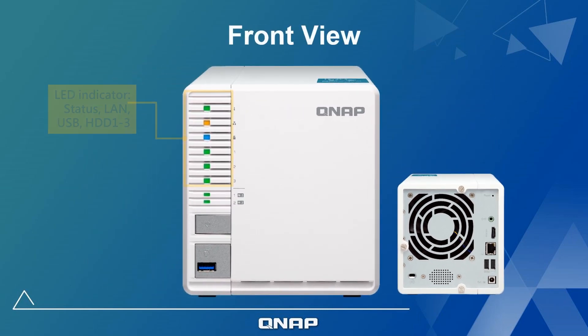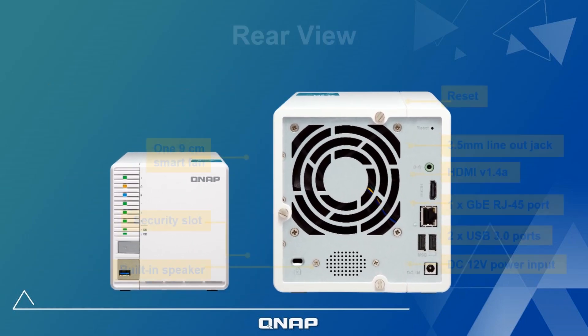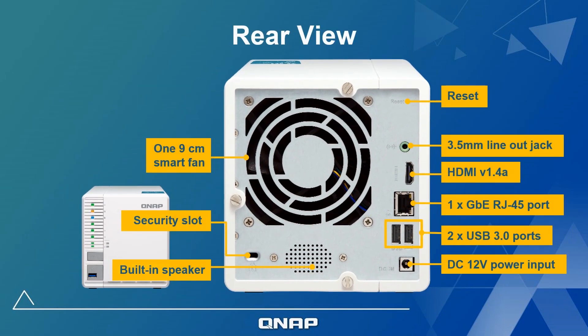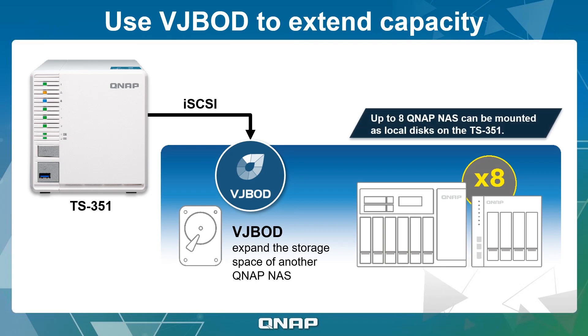The TS351 features standard buttons, ports, and LED indicators. For network connectivity, the TS351 has a Gigabit Ethernet network port. The TS351 also supports VJBOD technology. If you have multiple QNAP NAS, you can use VJBOD to expand the capacity of one NAS with the unused storage space of another NAS.